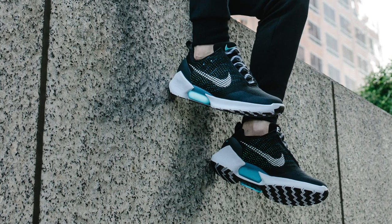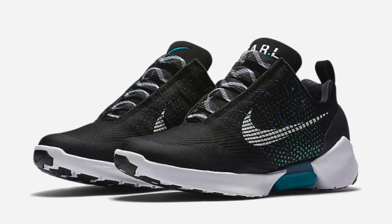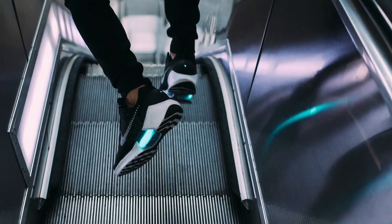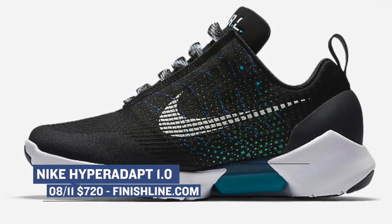Finish Line is going to have both of these and you can grab them for $170 when they release on Friday. Now one of the out-of-nowhere releases coming on Friday is the Hyper Adapt 1.0 in the black and blue lagoon colorway. For those not familiar, this is Nike's self-lacing shoe — or self-tightening shoe if you want to be technical — powered by an underfoot lacing mechanism. Those drop Friday at the usual price of $720.